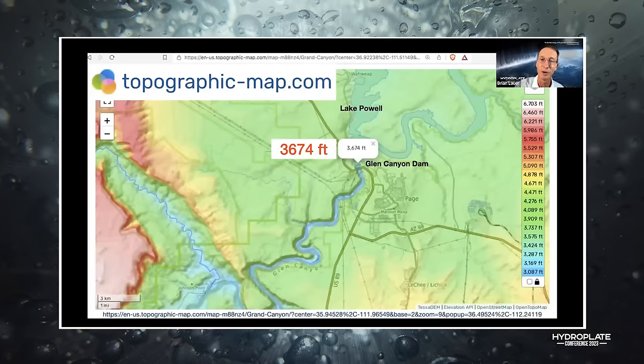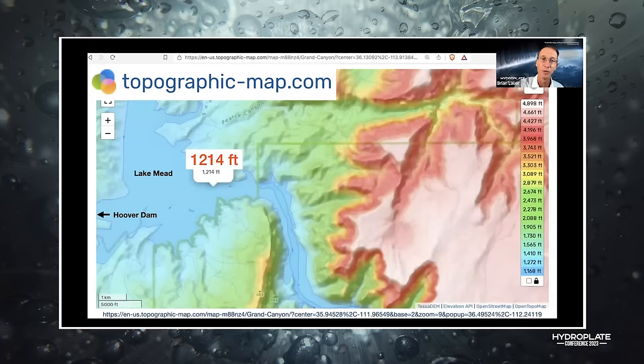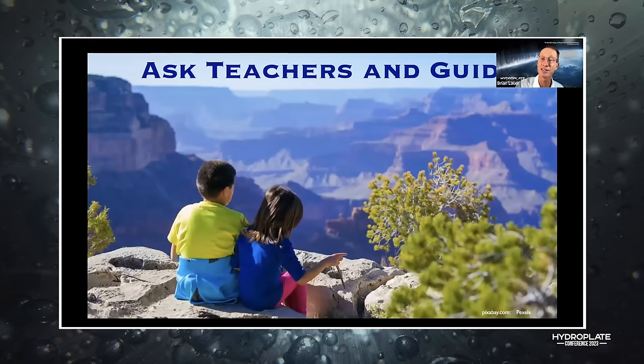That website linked me to a neat topographic map at topographic-map.com. Wherever you click, it gives you the elevation. I clicked above Glen Canyon Dam: 3,600 feet. Below Glen Canyon Dam: 3,100 feet. So the Colorado River flows into the canyon at roughly 3,100 feet. At Lake Mead on the other end, it's 1,200 feet — roughly 2,000 feet of drop, as they said.